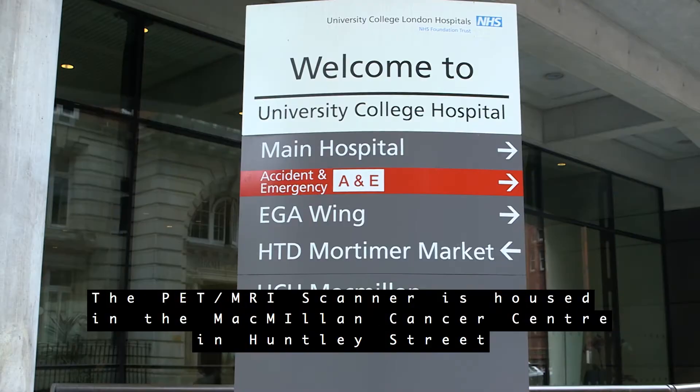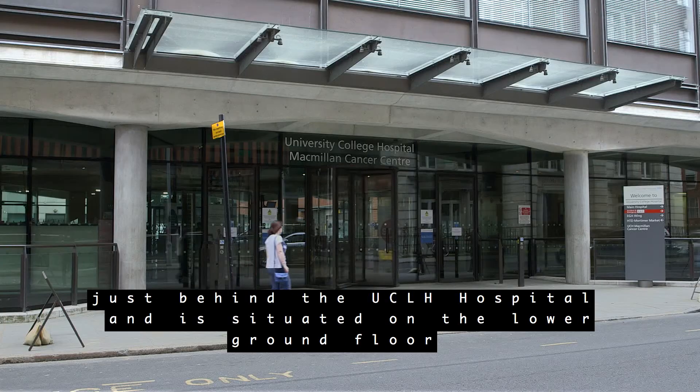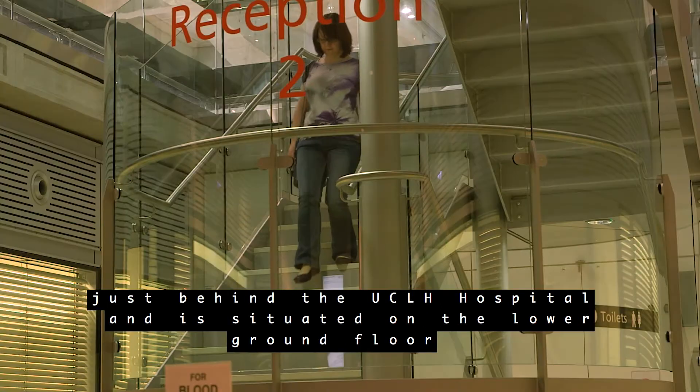The PET MRI scanner is housed in the Macmillan Cancer Centre in Huntley Street, just behind the UCH hospital and is situated on the lower ground floor.